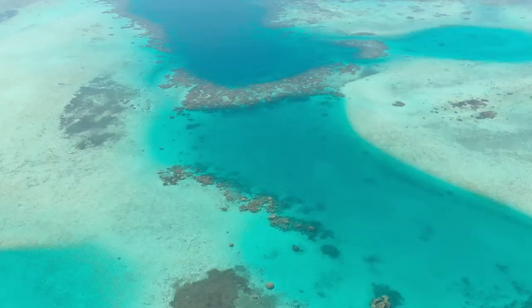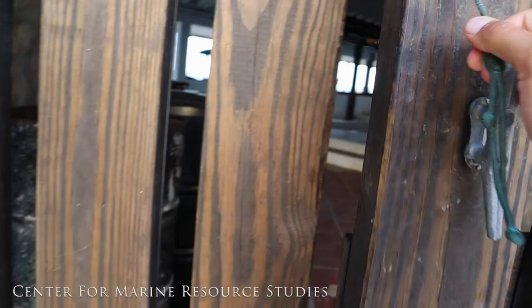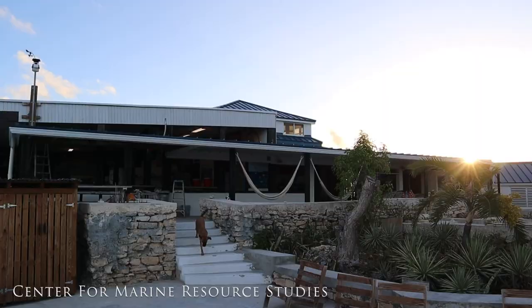However, coral reefs are facing significant threats, which puts them, and all which depends on them, at risk. Luckily, there's a lot we can do to make a difference.